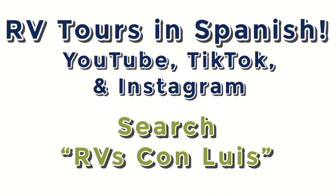I'm really excited to announce that thanks to my father-in-law and a full family effort, we now have 100% Spanish-speaking RV tour videos online. Whether it's YouTube, TikTok, or Instagram, just search 'RVs con Luis' to find his pages. They'll feature a lot of the same videos I normally post, just with Spanish dialogue. Go check out those pages — links are in the description — and like, follow, subscribe, and share with your friends and family.